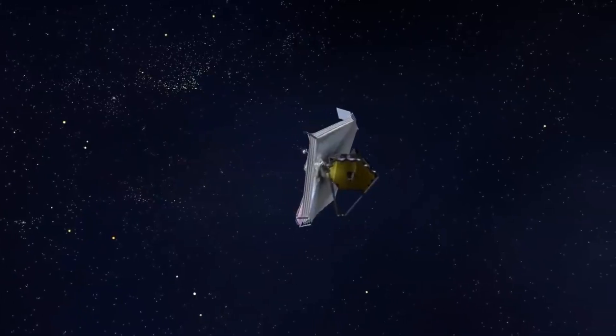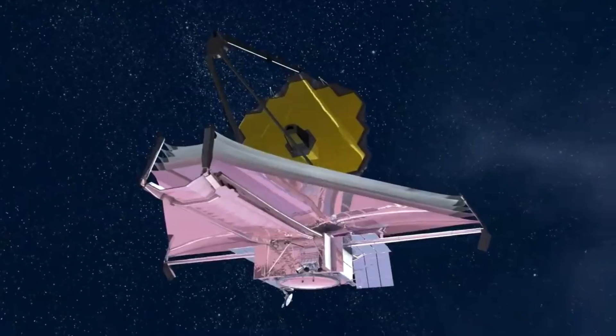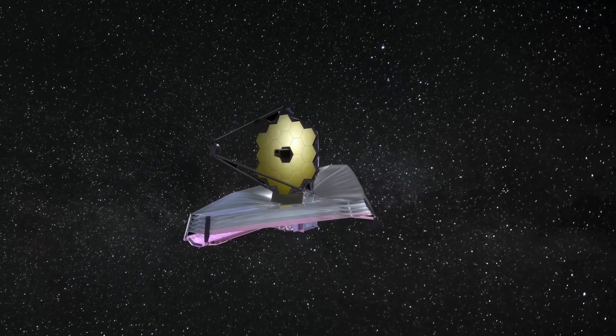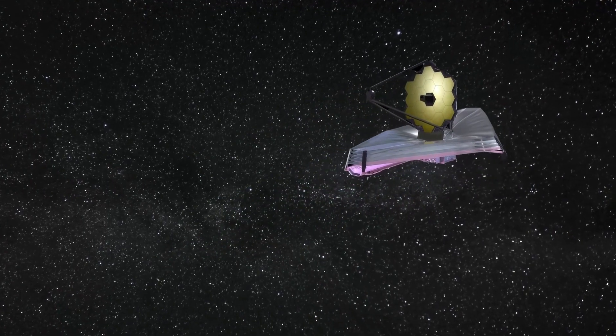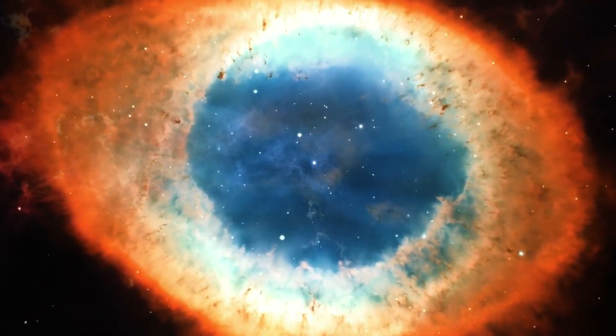NASA has already set its sights on the future, less than a year after the launch of the James Webb Space Telescope. In true NASA fashion, it appears that the agency was planning way ahead. The James Webb Space Telescope represents the pinnacle of scientific achievement — it's capable of feats we've only imagined. But when it comes to astronomy, enough is never enough.